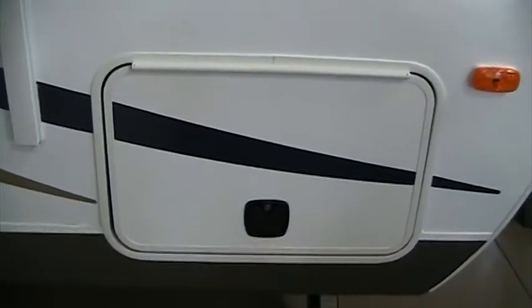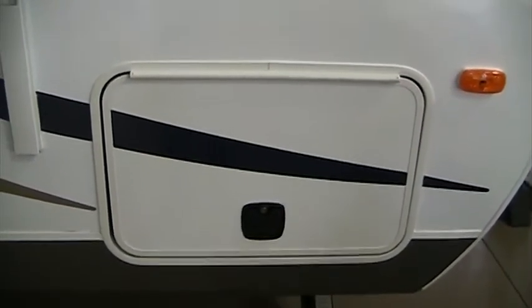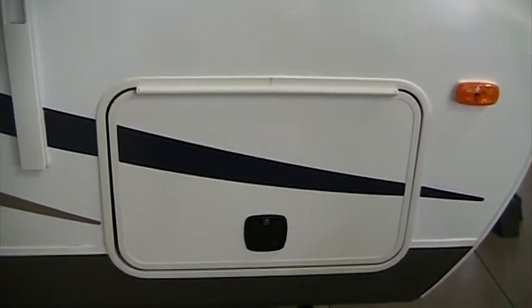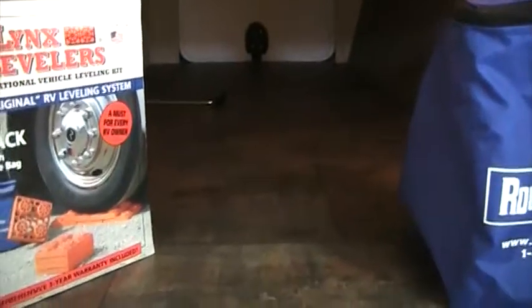The front baggage doors of this particular unit are a Dutchman exclusive with the slam baggage latch door. It's a single lever door that hinges up from the top and opens in the middle with just one hand, so if you are carrying something up to this door, it's very easy to get in and out of it. You can see that this compartment goes all the way through the front of the coach and everything is fully finished inside as well. The floor is linoleum and it is lighted on both sides in case you're out here working at night.